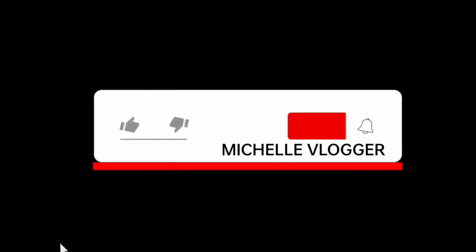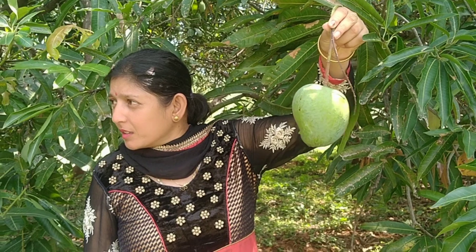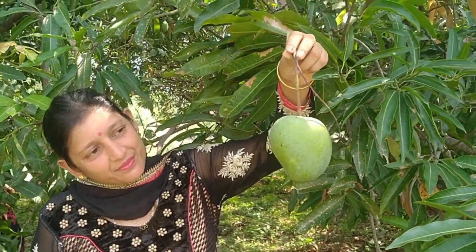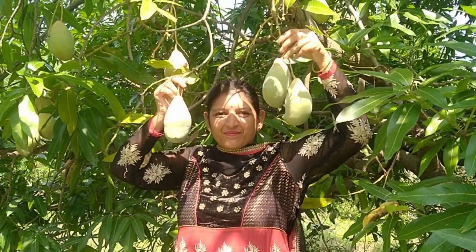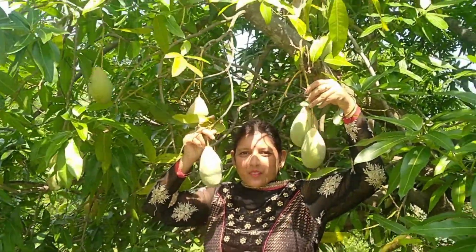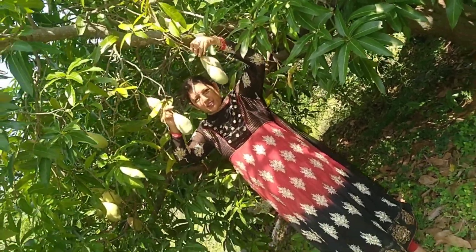Before we move further, don't forget to like and subscribe to my channel and click on the bell icon to get updated with more of my videos. So this is a Malgowa mango — just look at how big it is! You can take a thorough look at the Malgowa mango, how big it is. These are the lovely poly mangoes and I'm going to take you through this farm and show you the different vegetables as well.